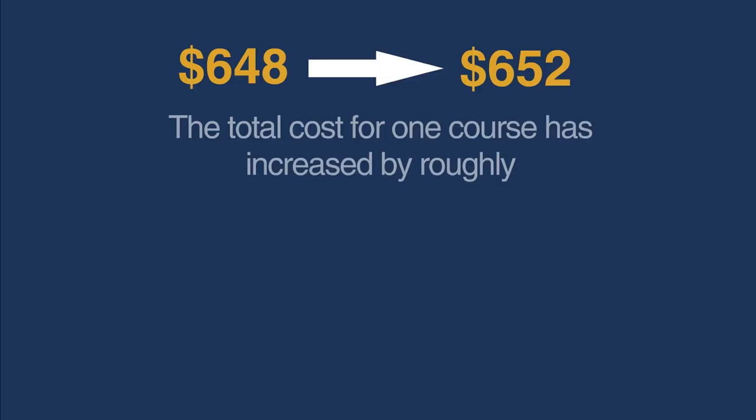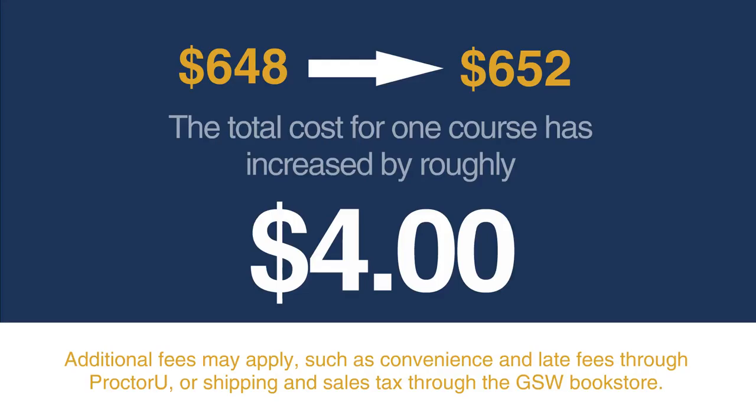Keep in mind that additional fees may apply, such as convenience and late fees through ProctorU, or shipping and sales tax through the bookstore.